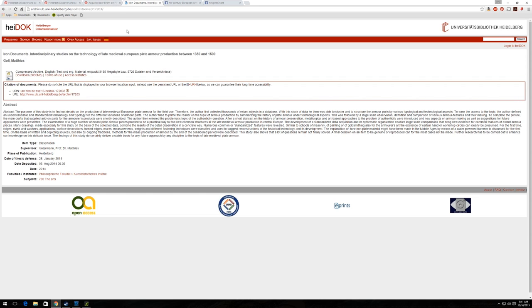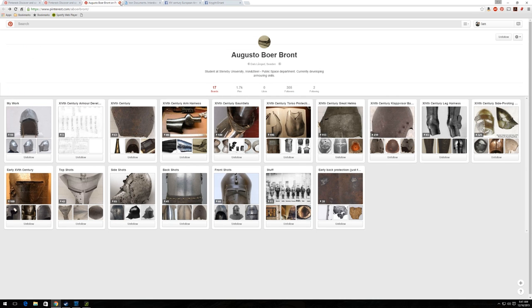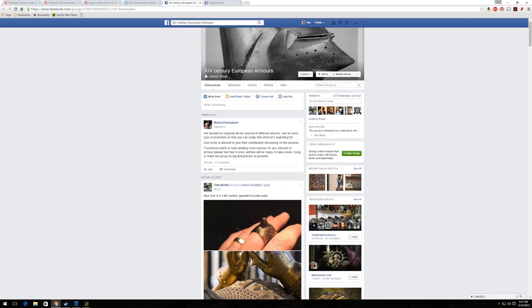And finally, if you want to have some sort of interactive discussion about things like these pieces of 14th century armor and other original pieces of artwork and things like that, I want to draw your attention to Facebook. This is the 14th Century European Armors group.